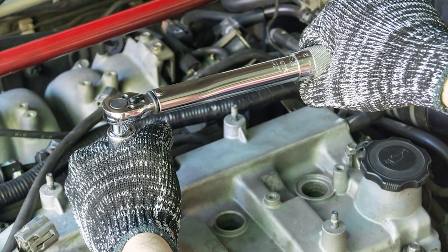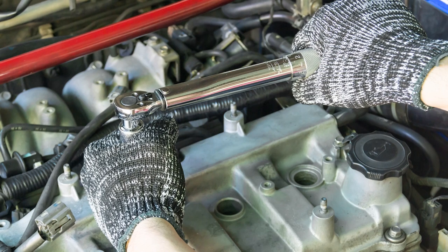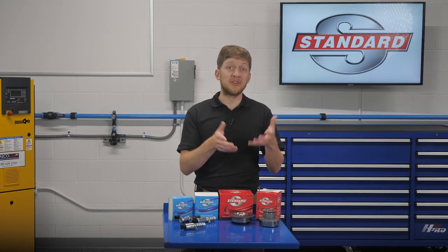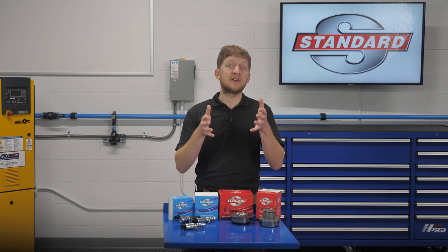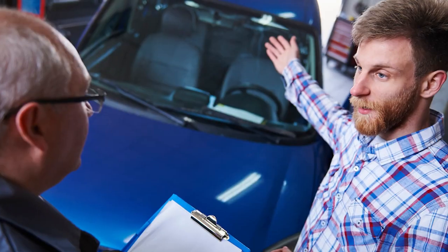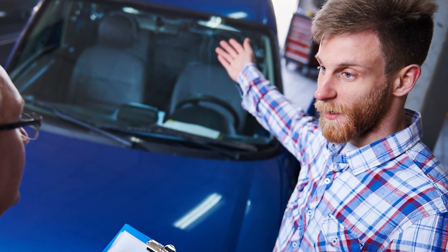Always check the OE service information for manufacturer-specific installation tips and tricks. Some automakers may instruct you to lubricate O-rings or seals before installation; others may advise you to install them dry. These systems are complex and they vary from one OE to the next, so the only way to know for sure is to read what they have to say. Always adhere to the OE torque specifications and tightening sequences. If a camshaft adjuster bolt were to come loose, this could spell catastrophic engine damage later on down the road — which would certainly result in an upset customer comeback.